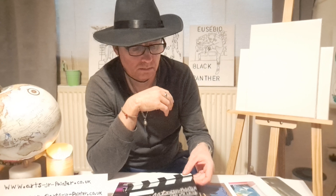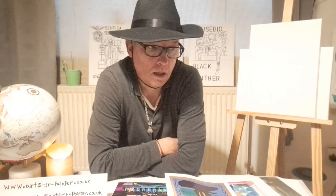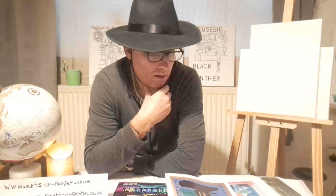As ArtsJR Painter we have beautiful artworks, so if you like to give a painting gift to anyone using oil painting or acrylic painting, anything you like just tell us and we do the best work for you.